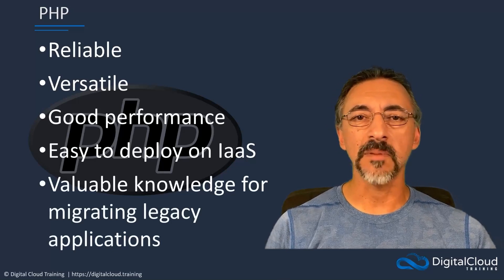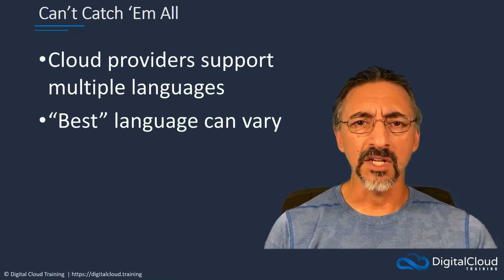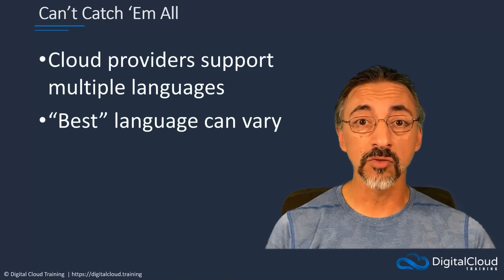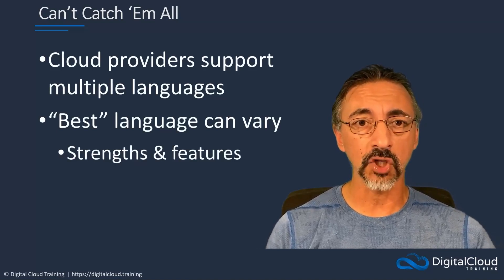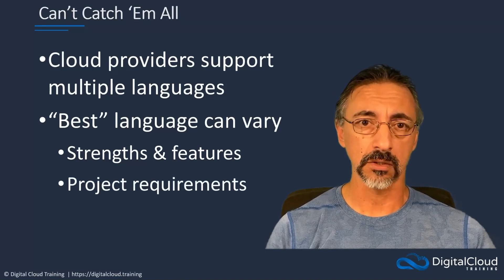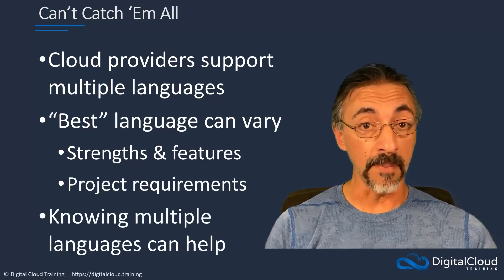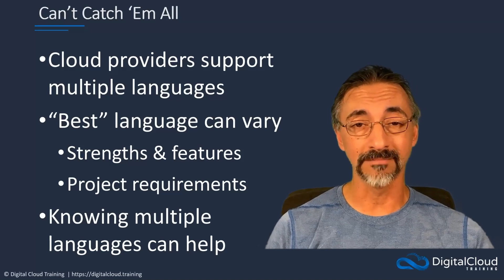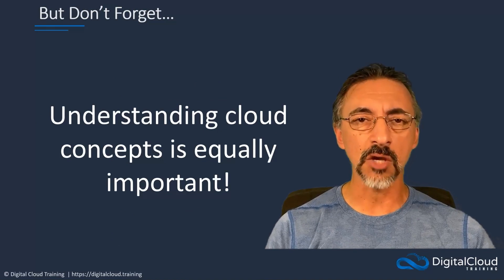This is not intended to be an exhaustive list. There are a great many other programming languages being used to create amazing applications in every cloud platform. Many cloud providers support multiple languages, and the best programming language can vary depending on the specific project requirements, team skills, and the cloud platform being used. It's essential to consider the strengths and features of each language and how they align to the requirements of your projects. Additionally, knowing multiple languages can be very advantageous as it not only gives you the flexibility to choose the best language for a task, it can also make you more employable. However, it is also important to remember that while learning a specific programming language is valuable, understanding cloud computing concepts and architecture is equally important.